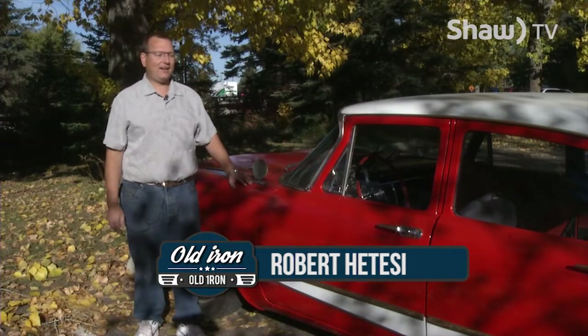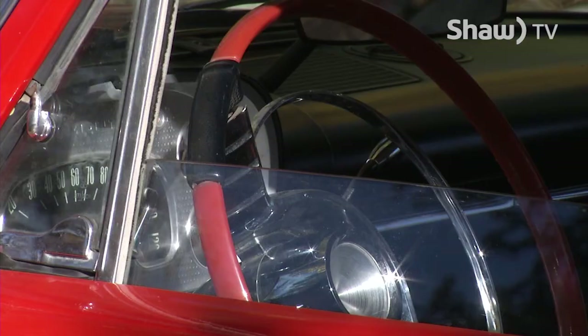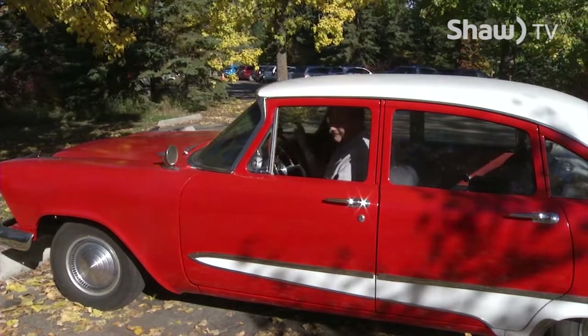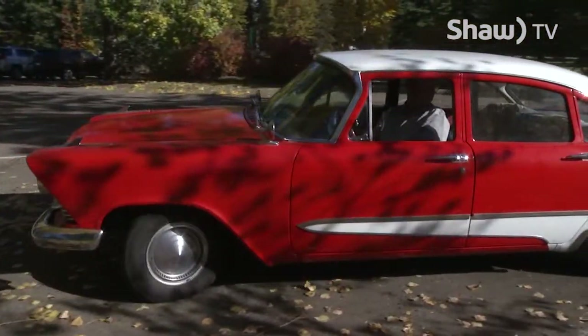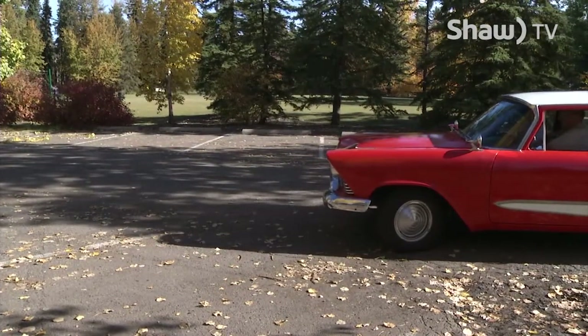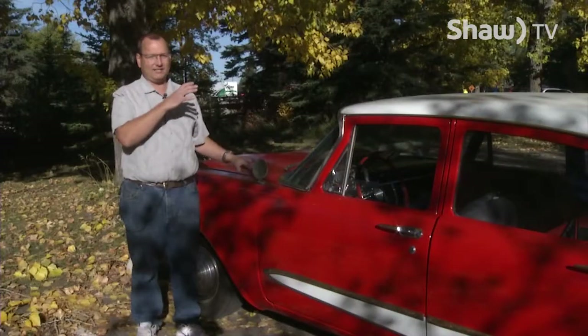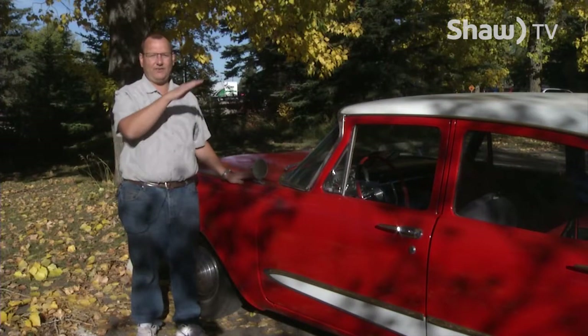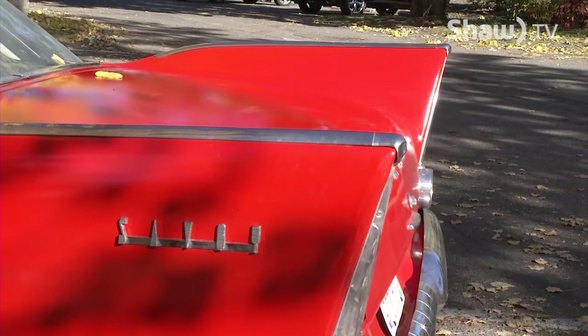My name's Robert Hedesey. I have a 1958 Plymouth Savoy with a 313 engine in it. My grandfather bought it brand new in 1958 and drove it for about 12 to 14 years. He bought a new vehicle, but my grandmother refused to let him buy a truck. So he hauled fence posts, bales — everything that a farm would haul, in a car. To slide the fence posts in, he'd lay them on the fin and slide them into the trunk, and he actually flattened the chrome at the back end in the process.